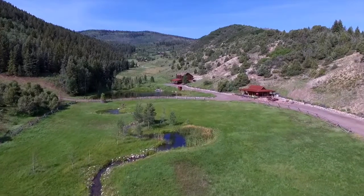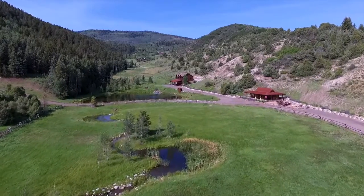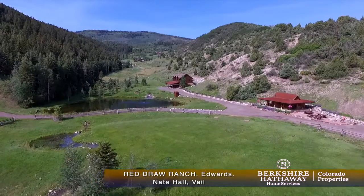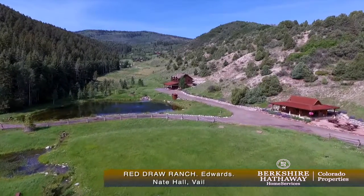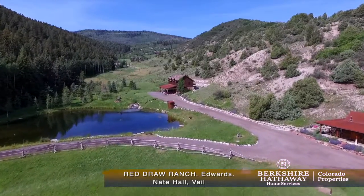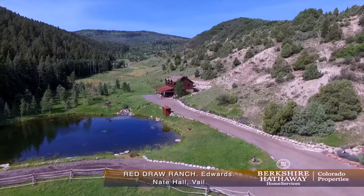Miles away from ordinary, yet close to it all, now being offered by Berkshire Hathaway Home Services is a 74-acre luxury hobby ranch in Edwards, only minutes from world-class golf and skiing just off the lower road to Cordillera.